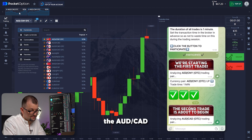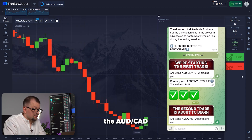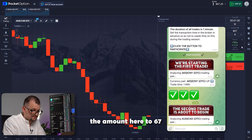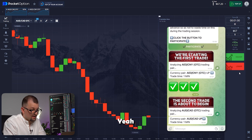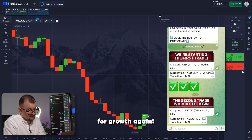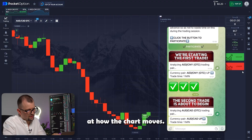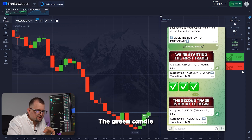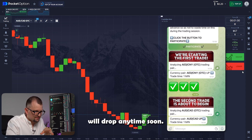Now the bot is analyzing the Australian dollar and Canadian dollar pair. Let me just open this pair and adjust the amount here to 67 — the amount I made from the first trade. I'm investing for growth again. Now we wait for this trade to complete. Let's take a look at how the chart moves. I'm pretty optimistic — the green candle is moving up and I doubt it will drop anytime soon.